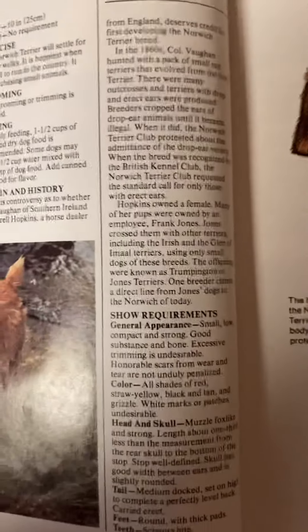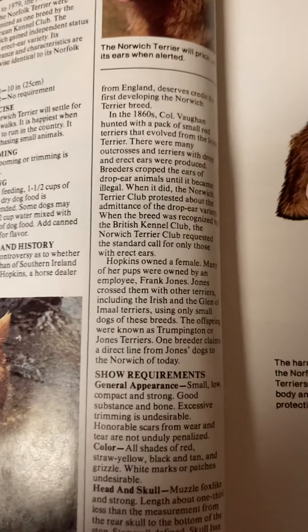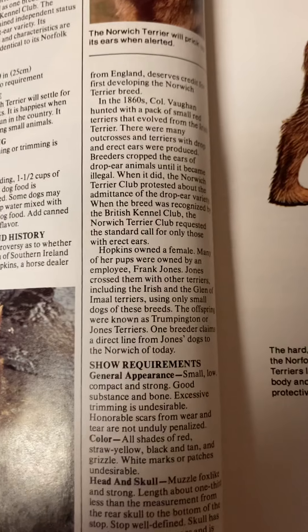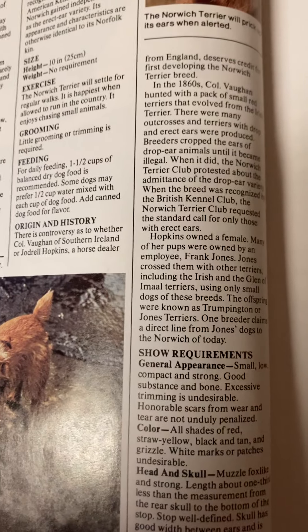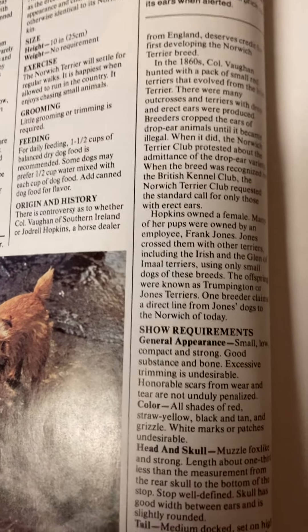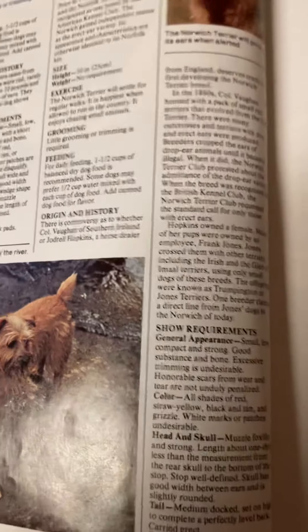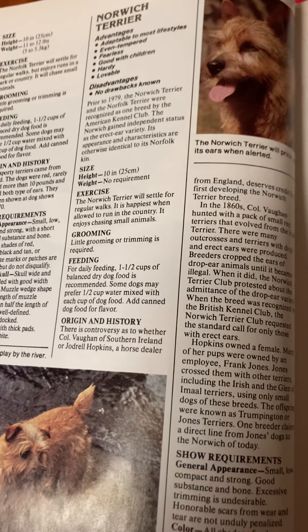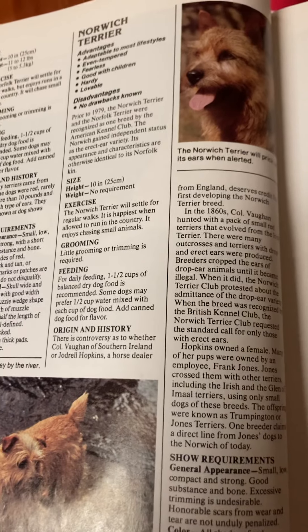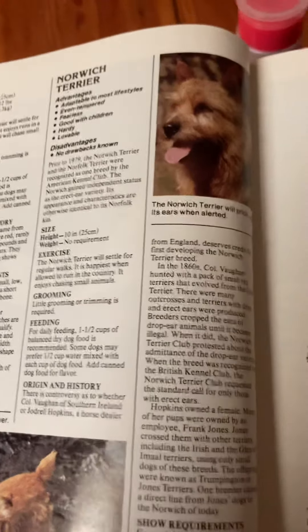Show requirements — general appearance: small, low, compact, and strong, good substance and bone. Excessive trimming is undesirable; honorable scars from wear and tear are not unduly penalized. Color: all shades of red, straw, yellow, black and tan, and grizzle. White marks or patches are undesirable. Head and skull: muzzle fox-like and strong; length about one-third less than the measurement from the rear skull to the bottom of the stop. Stop well defined. Skull has good width between the ears and is slightly rounded. Tail: medium, docked, set on high to complete a perfectly level back, carried erect. Feet round with thick pads. Bite: scissor.